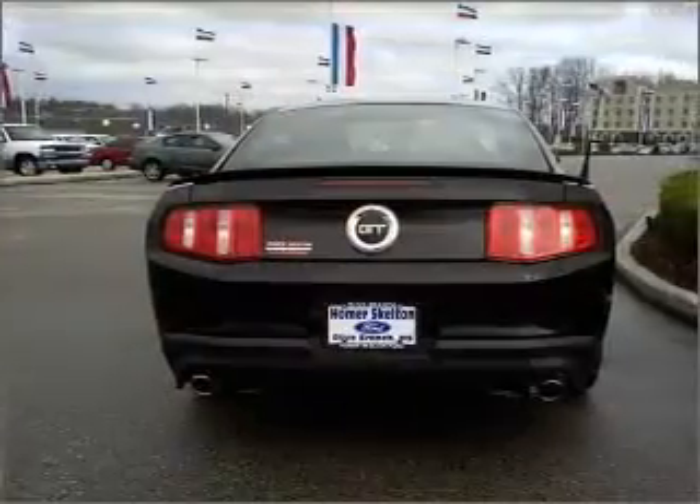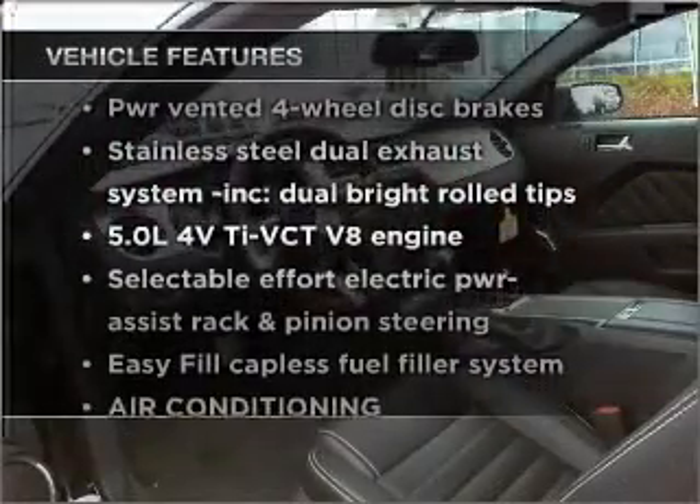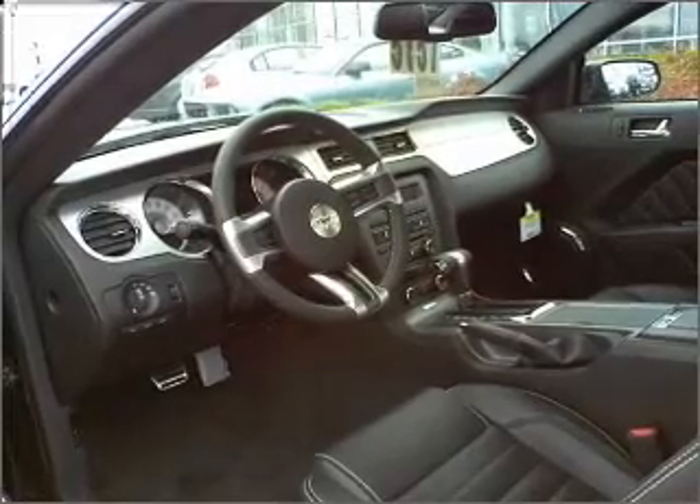You will appreciate the safety feature of anti-lock brakes. Plus, enjoy these notable features that are included in this vehicle: air conditioning, cruise control, an alarm system, and an adjustable tilt steering wheel.